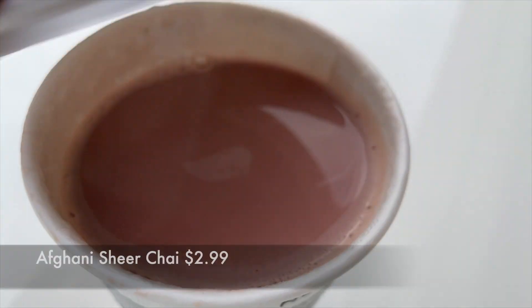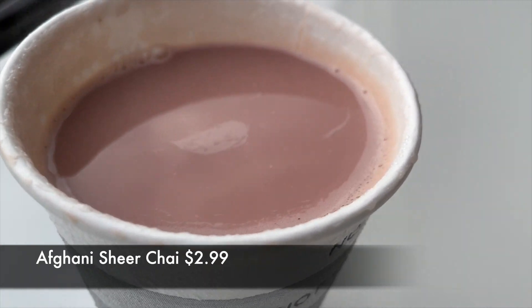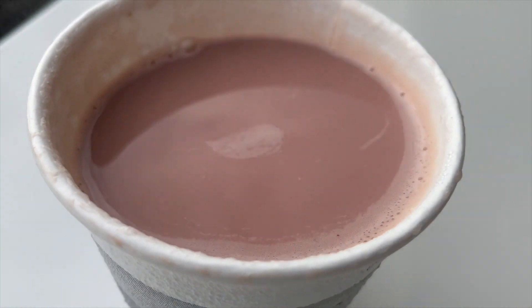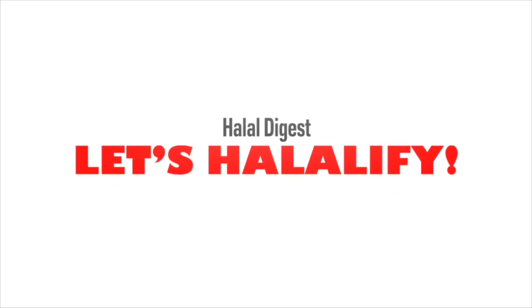HT family, before we get started let's try their Afghani Sheer Chai, which has green tea, cardamom and some milk. Bismillah, alhamdulillah — very nice, very warming. It tastes actually like Kashmiri chai, honestly. Nice and pleasant and fragrant, not too sweet, very enjoyable. Must try at Afghan Kebab. Let's get started.